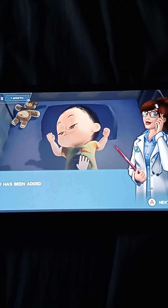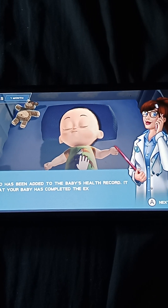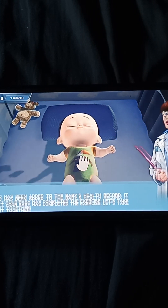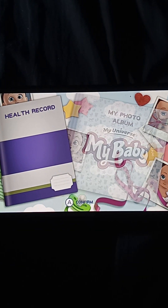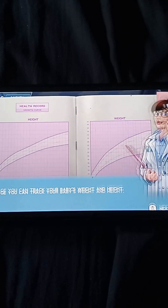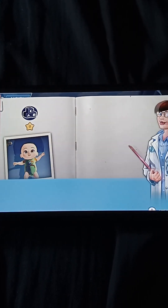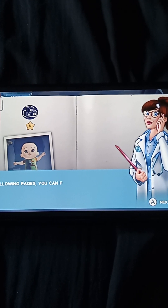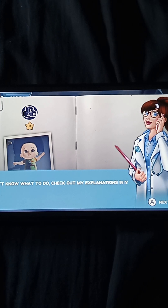This photo has been added to the baby's health record. It shows that your baby has completed the exercise. Let's take a look at it together. On this page you can track your baby's weight and height. On the following pages you can find the exercises that have already been done and the instructions for doing new ones. If you don't know what to do, check out my explanations in your baby's health record.